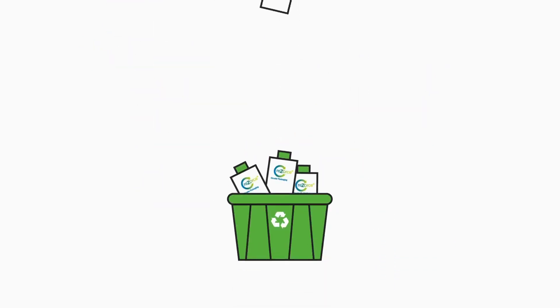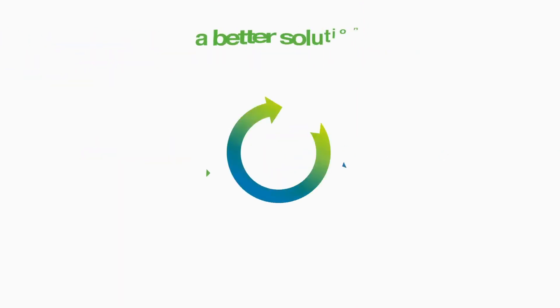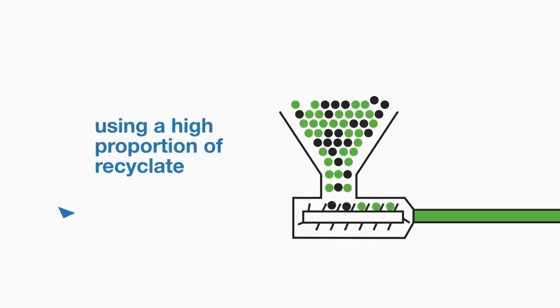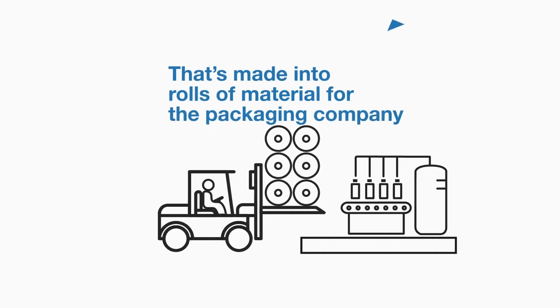A better solution that is 100% recyclable using existing methods. A better solution that's simply circular, using a high proportion of recycled content that's made into rolls of material for the packaging company.